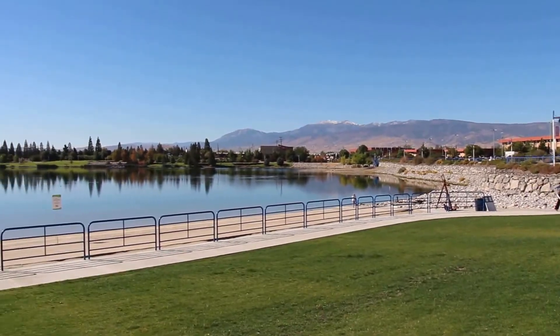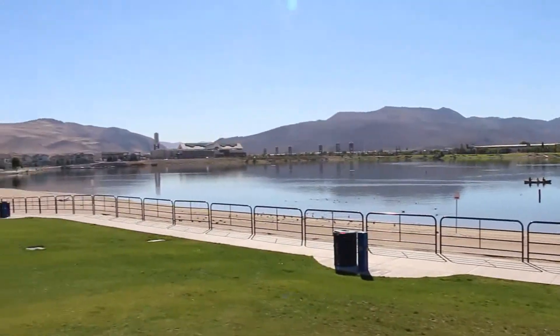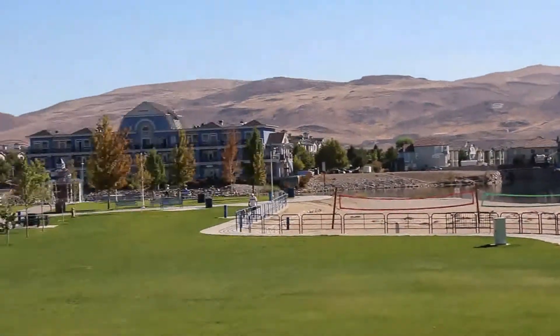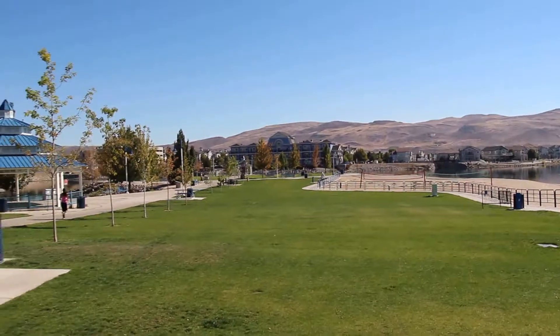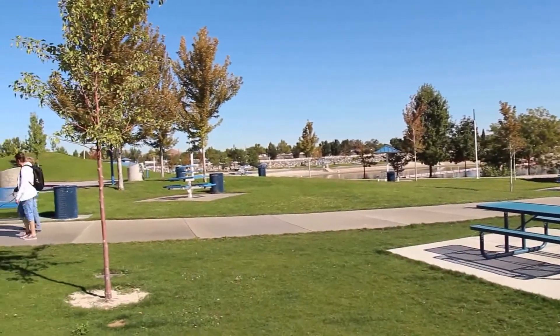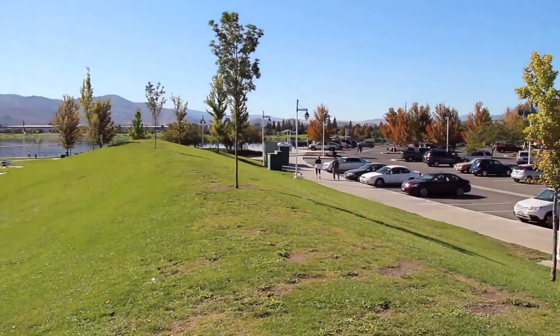There's that angle there, and I'll pan over — got the volleyball nets over here, a little gazebo, picnic tables. This is a wonderful place, and this walking path goes all the way around the marina.